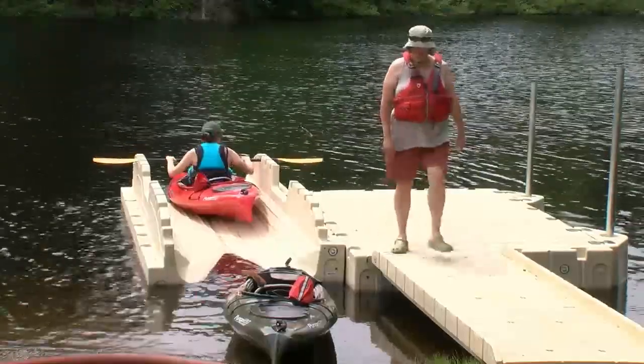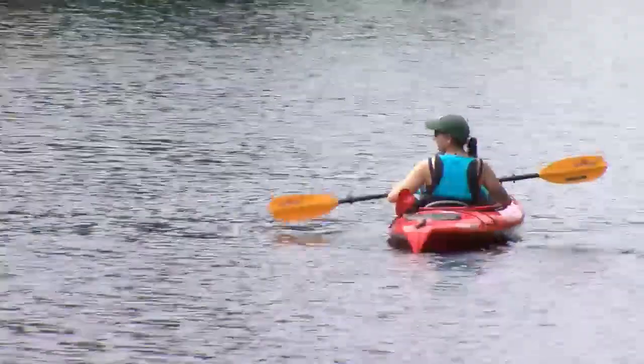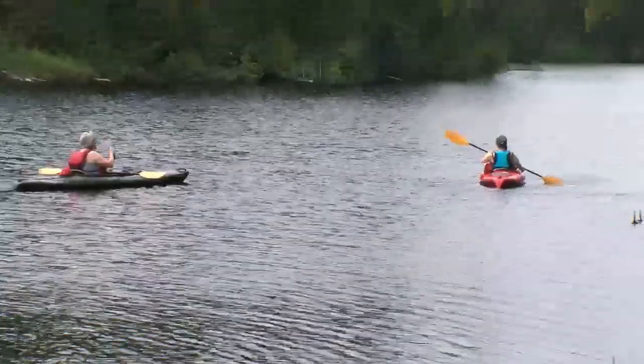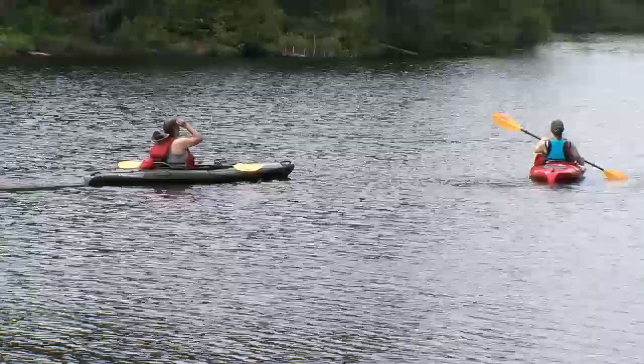The LRCA previously installed a similar kayak launch at Hurkut Cove, and depending on funding, will consider another installation next year at the Little Trout Bay Conservation Area.